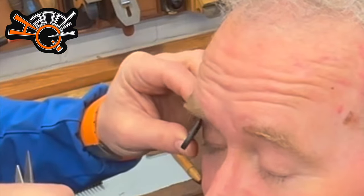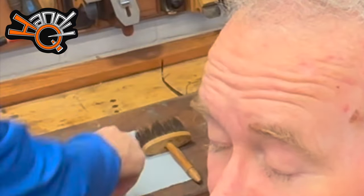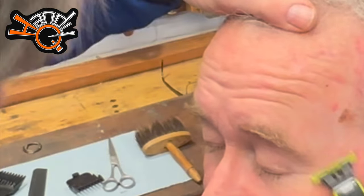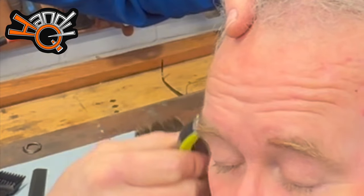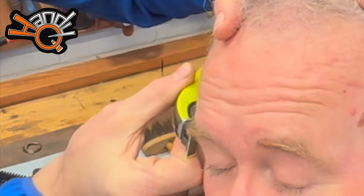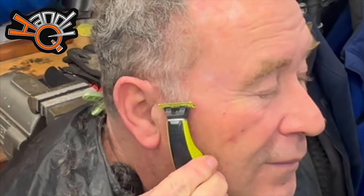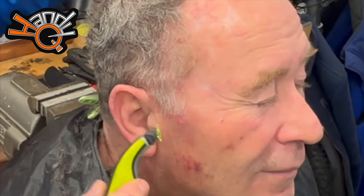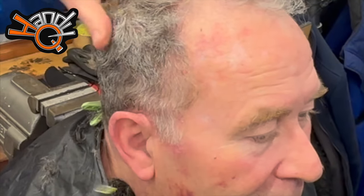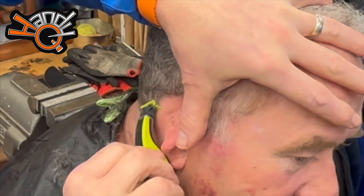Maybe the real barbers out there can tell me what I'm doing wrong — please put it in the comments how I can improve my technique. I'll just clean up the sides. There are a couple of rogue hairs here. He's nearly ready for makeup. I'm going to do his sideburn here as well, on the outside of the ear, and just lining his neck — nice and clean.